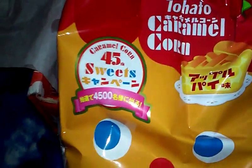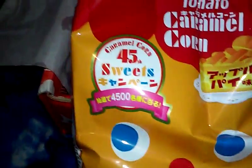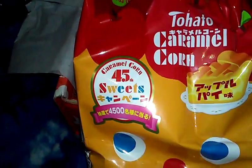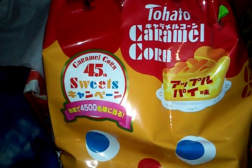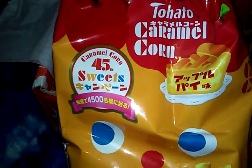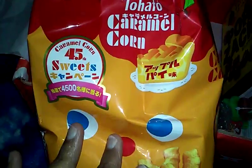These are Toheto Caramel Corn, and they actually taste good — apple pie flavored sweet corn puffs. I had a different flavor the other day that was super awesome. These are actually really good.